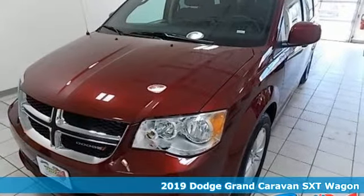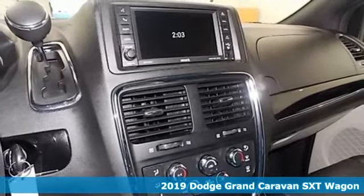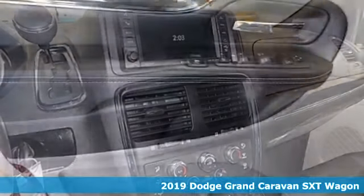It's a 2019 Dodge Grand Caravan. Every Dodge delivers a signature thrill. It comes nicely equipped with features you'll love.